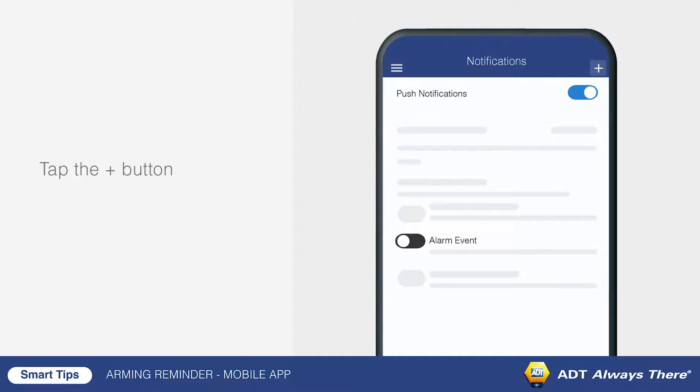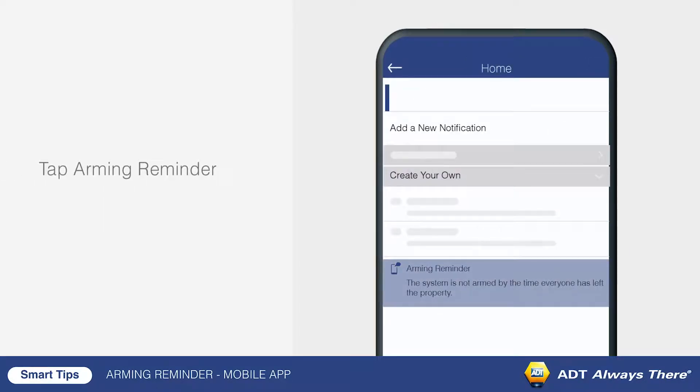Tap the add button. From the list of notifications, tap arming reminder.